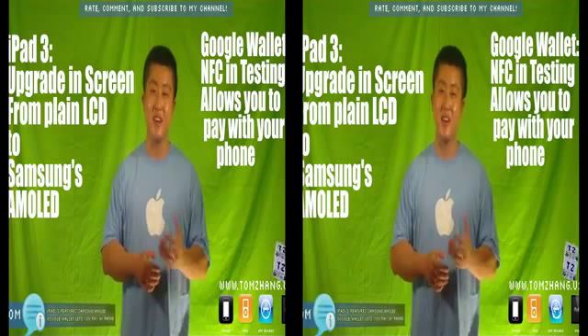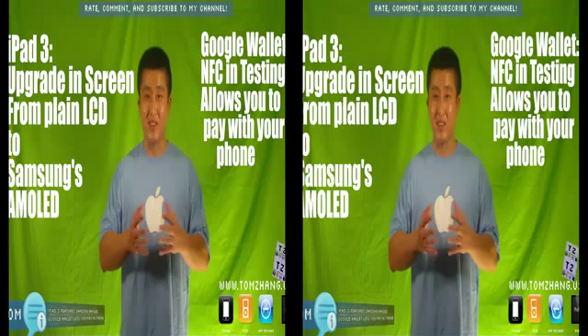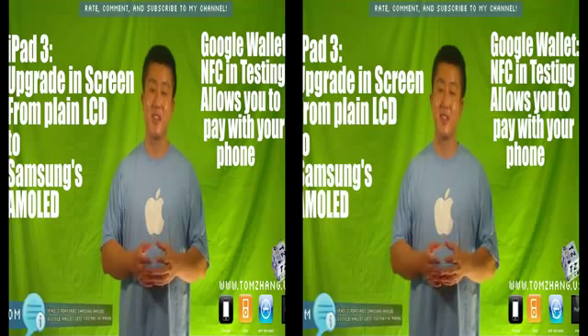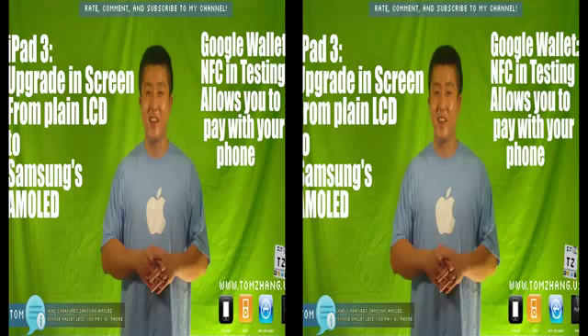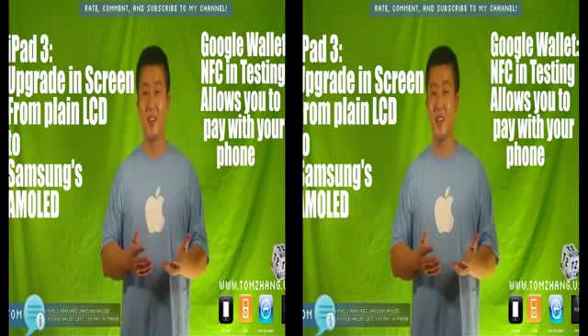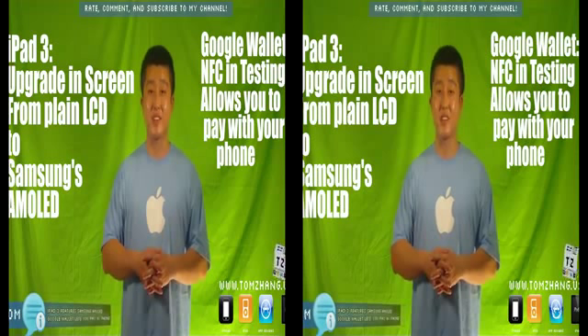So that's all for me today — two things. iPad 2 is going to be upgraded to iPad 3, and iPad 3 is going to feature the Samsung AMOLED display. If you really want to know what AMOLED is, just go to your local Best Buy and take a look at Samsung's latest Galaxy phones or Infuse phones — you'll know what I'm talking about. Also, Google is pushing out their NFC payments, so soon enough we'll be able to pay with our phones, and hopefully those of us who own Apple products will be able to do that as well. Please rate, comment, and subscribe to my channel, add me on Facebook, and until next time, I'll see you here at TomZane.us. Thanks.